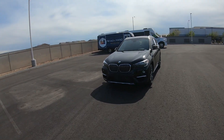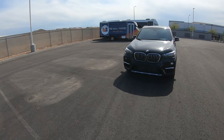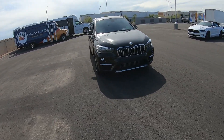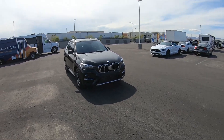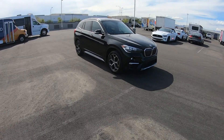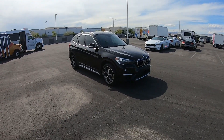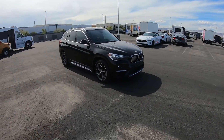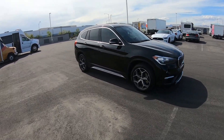"The ultimate driving machine" is a statement that BMW has used for the better part of the last 10-15 years, because BMW prides itself on performance cars that are both luxury and great performing automobiles. Well, I'm here to tell you today that this thing is not the ultimate driving machine.